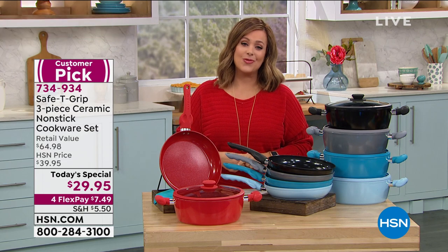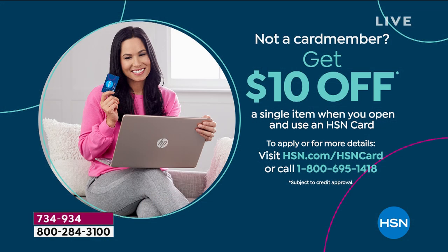Item number 734-934 is your today special. If you want 10% off your brand new today special, an easy way to do that is to sign up for the HSN credit card. Upon approval you get 10% off your first item purchase. Ask about that card by phone or visit HSN.com for more help.